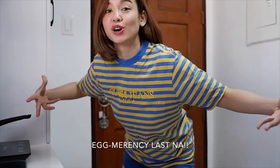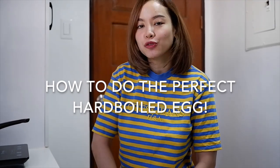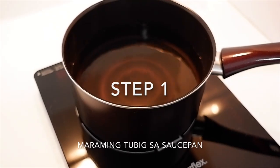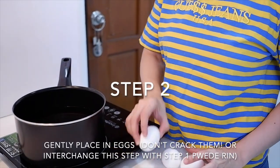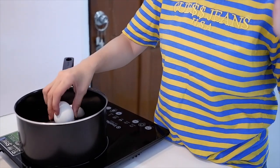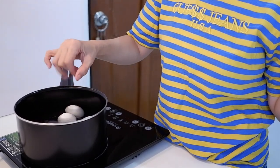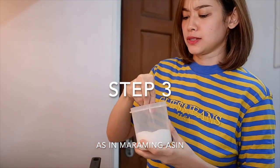Now that we know which eggs have an egg-mergency and need to be cooked ASAP, I will now be teaching you how to do the perfect hard-boiled egg. It's amazing. Step 1, fill your saucepan with water. Step 2, gently place in your eggs. Step 3, add salt — krangang malasalade.